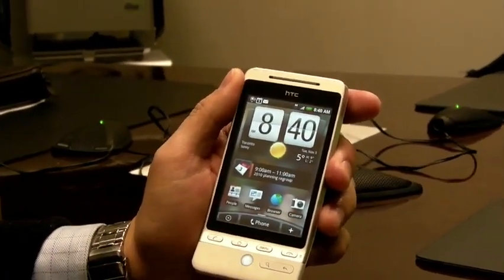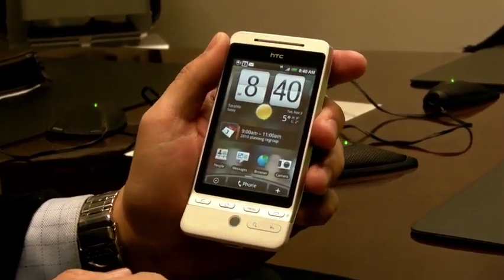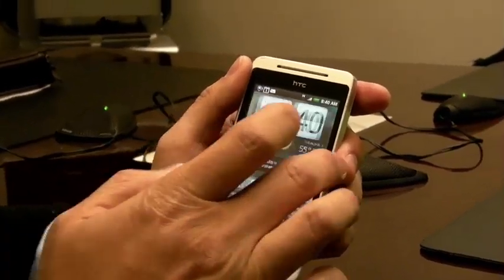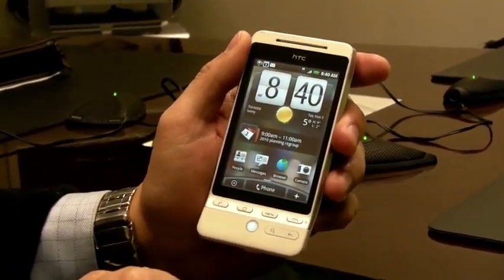The screen size on this is actually a 3.2 inch screen — very crisp, very responsive, and fantastic for playing videos and music as well.